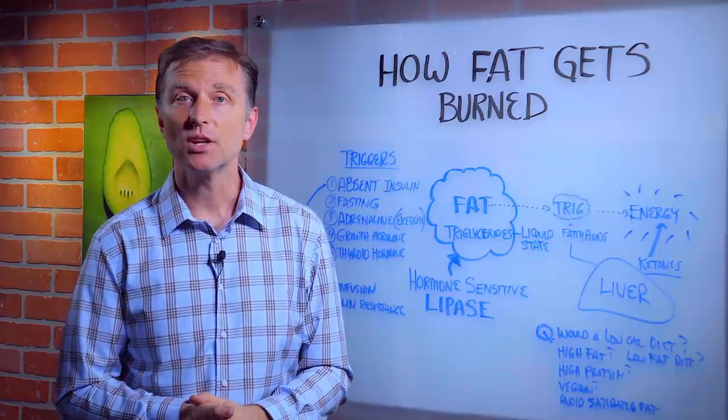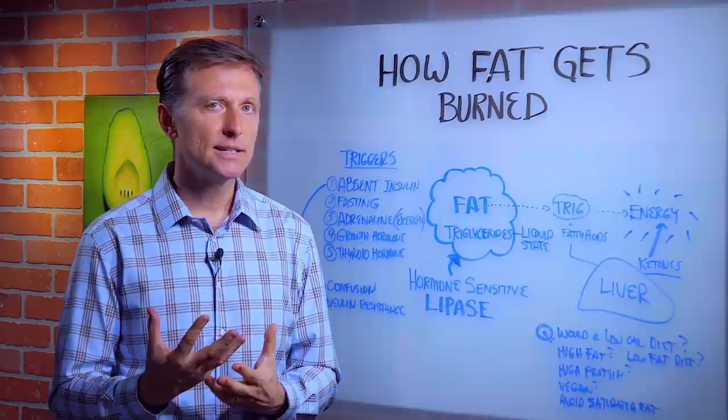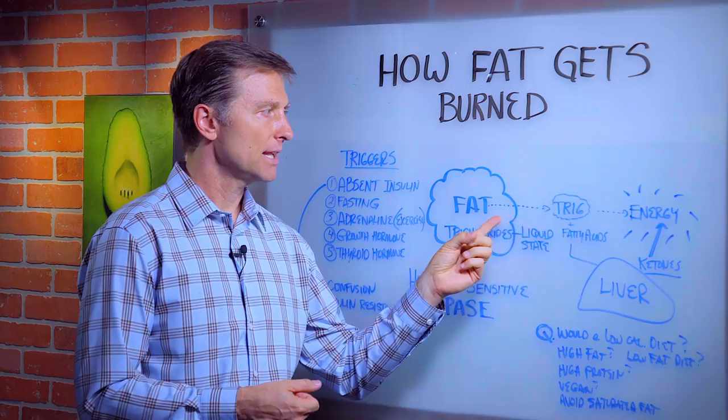Hello. In this video, we're going to talk about how fat gets burned. When you think about fat burning, there's no real burning going on. It's basically the release of fat from the fat cell that gets turned into energy.